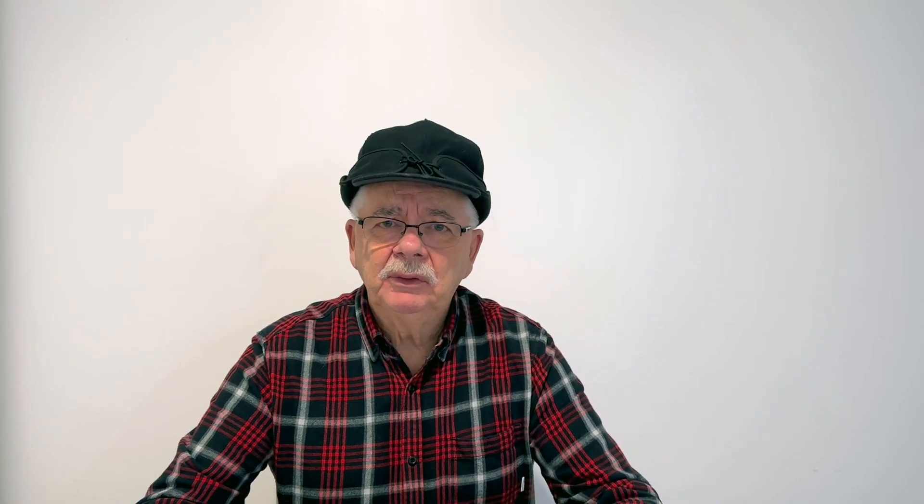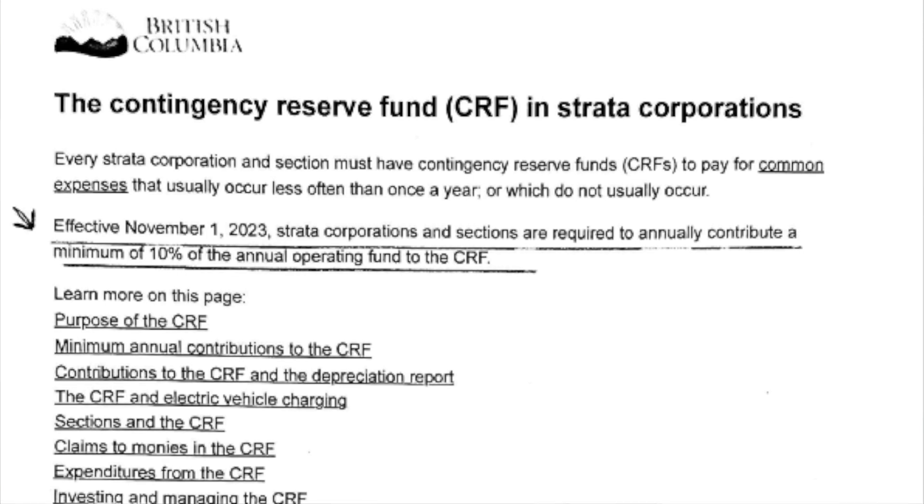The next area I would focus on is keeping up with the contingency fund. In British Columbia, contingency funds are going to be mandatory and going up to 10 percent. But there were a lot of condos not paying the proper amount, so if a big cost came up like a roof that had to be repaired, there would be a special levy that could cause difficulty. Make sure there's adequate money in the contingency reserve fund.